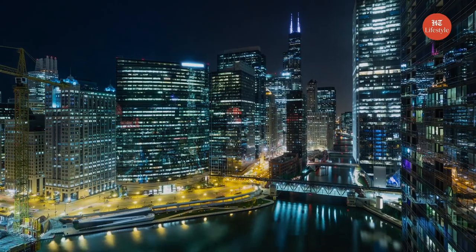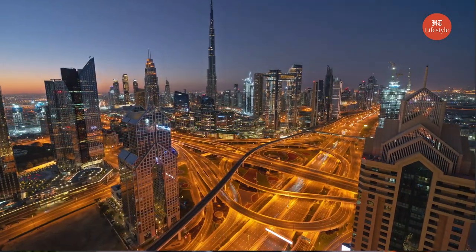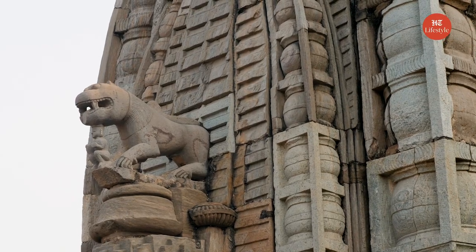Today, modern architecture has almost conquered the entire world. However, some countries have managed to preserve their culture through their ancient designs. Let's see how the architecture of these countries reflects their culture.